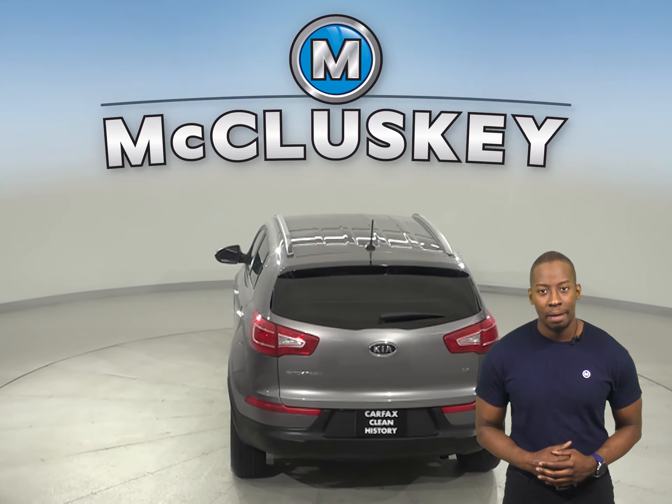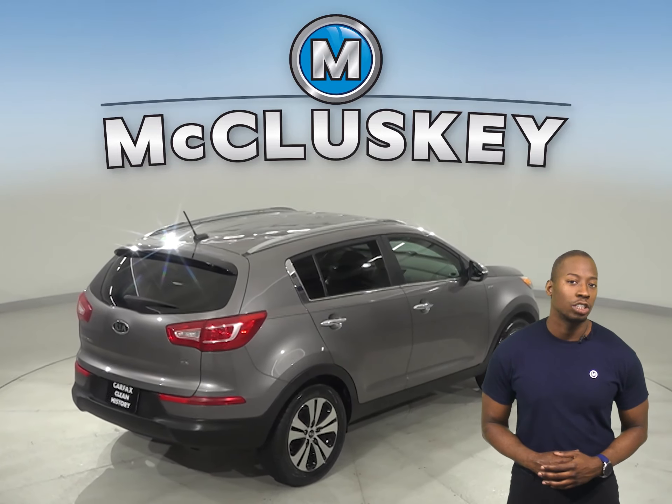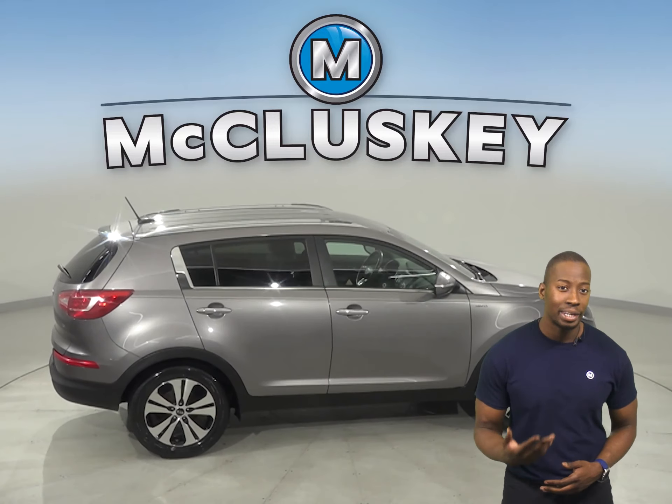For entertainment you'll have AM FM radio that's Sirius XM ready and a CD player. This Sportage has all wheel drive and a backup camera, so parking and reversing will be simple and safe.